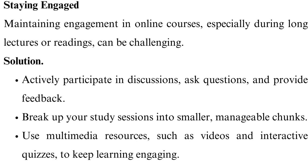Staying engaged. Maintaining engagement in online courses, especially during long lectures or readings, can be challenging. Actively participate in discussions, ask questions, and provide feedback.